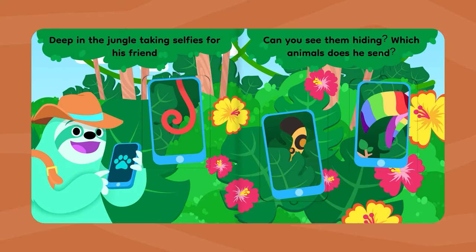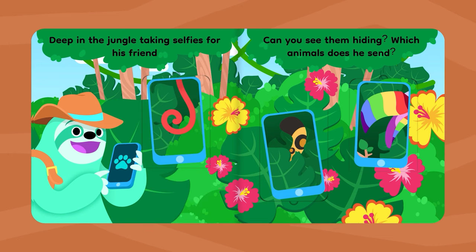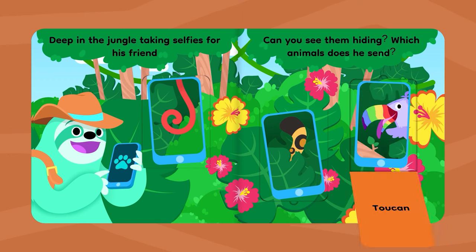Deep in the jungle taking selfies for his friend. Can you see them hiding? Which animals does he send? Monkey. Jaguar. Toucan.